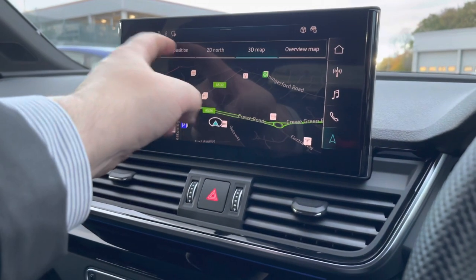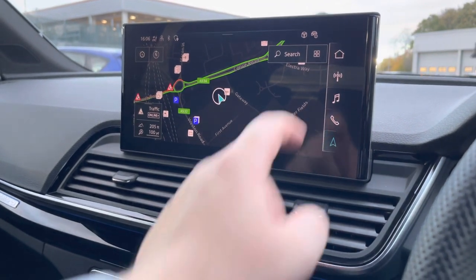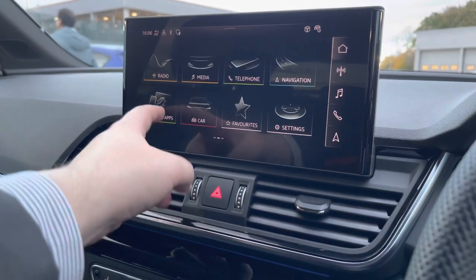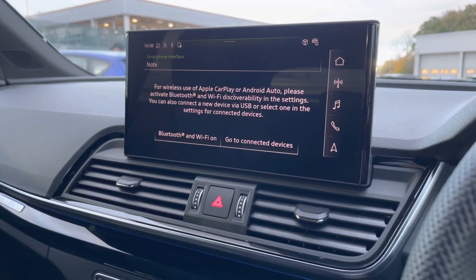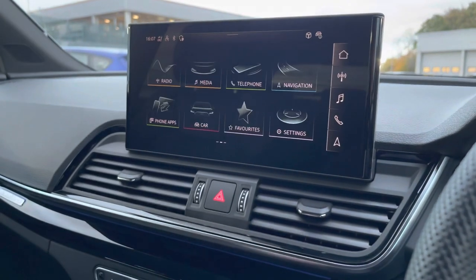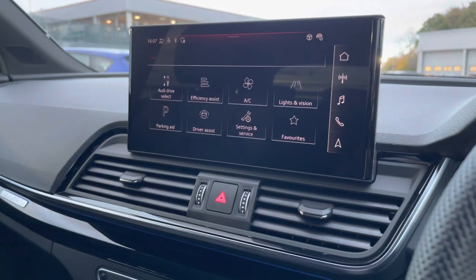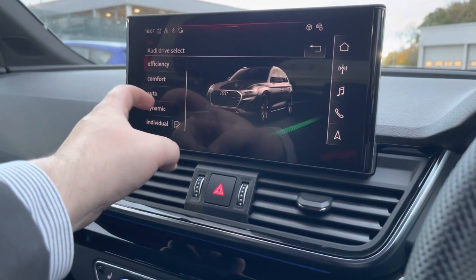Navigation is catered for from A to B with route guidance, and you can also change the view of the map as well. Phone apps use Apple CarPlay and Android Auto to use apps such as Apple Music, Spotify, and Google Maps — other apps are also available if needed. Car settings can be changed to your desired preference, and one of the great features of the vehicle is the Audi drive select, where you can select your preferred drive mode for any journey.